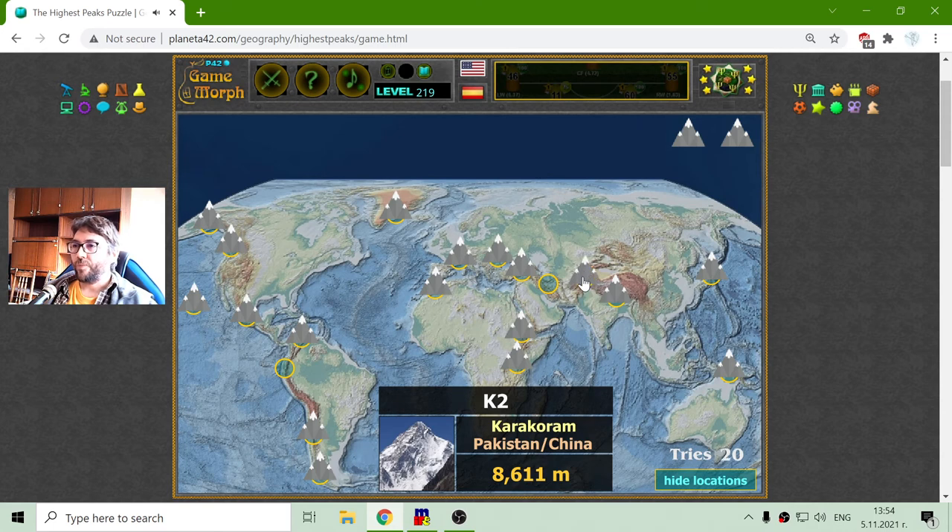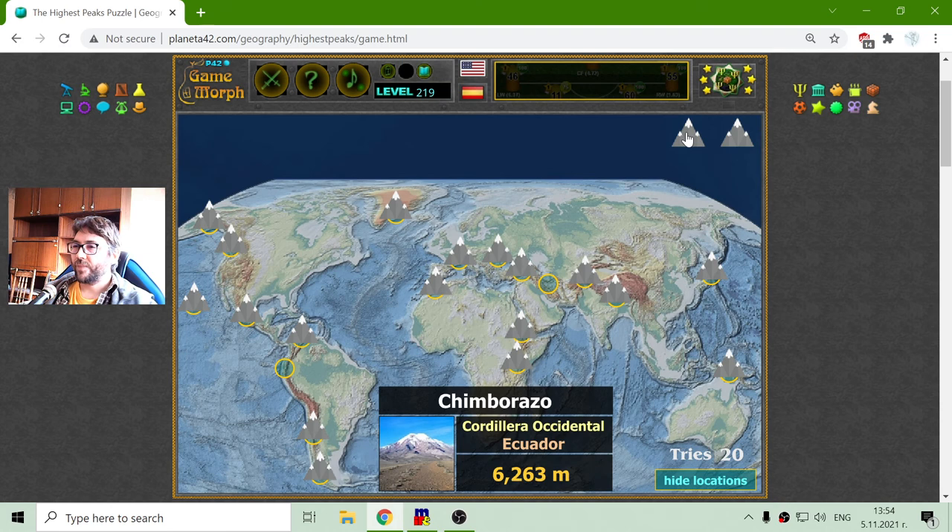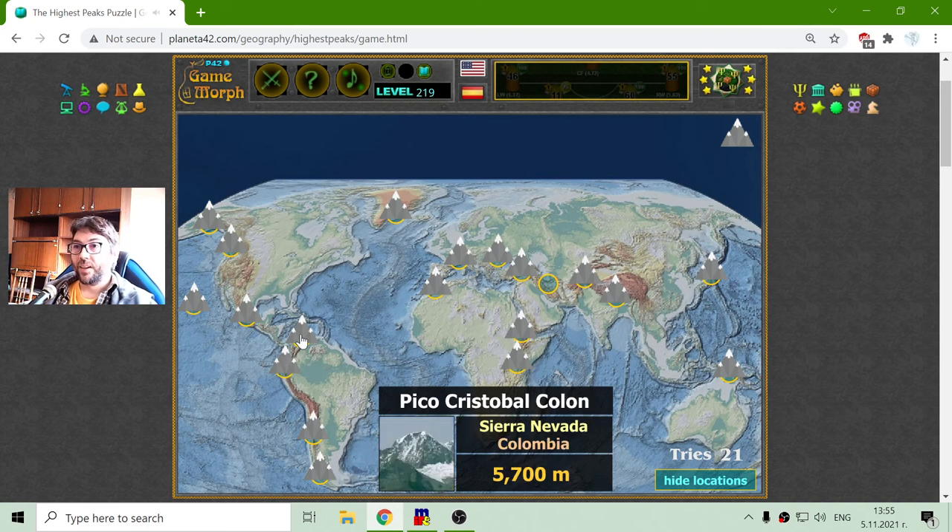I have three more peaks to sort. This is K2 — K2 is one of many peaks in the Karakoram mountain range, and I believe K2 is the highest of them all. They may vary by centimeters or meters, but this is actually the nearest competitor of Everest with a height of 8,611 meters — Pakistan and China. Next is Chimborazo, Ecuador. This peak has 6,263 meters.